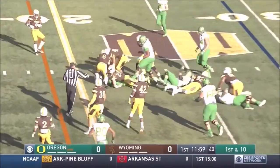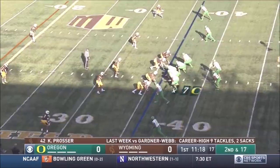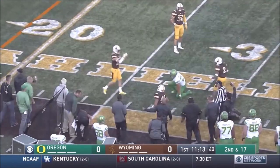Why not give it to Freeman again? Still falling forward to the 21, but a flag is down. On second and 17, Herbert to the air, complete. Inside the 30, loose football.